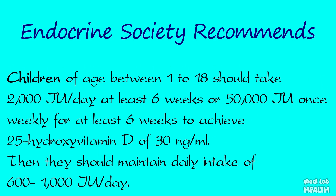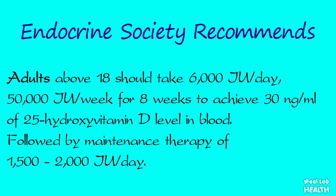Children aged 1 to 18 should take 2,000 international units per day for at least six weeks to achieve a serum 25-hydroxy vitamin D level of 30 nanogram per milliliter, then maintain daily intake of 600 to 1,000 international units per day. Adults above 18 should take 6,000 international units per day or 50,000 international units per week for eight weeks to achieve 30 nanogram per milliliter, followed by maintenance therapy of 1,500 to 2,000 international units per day.